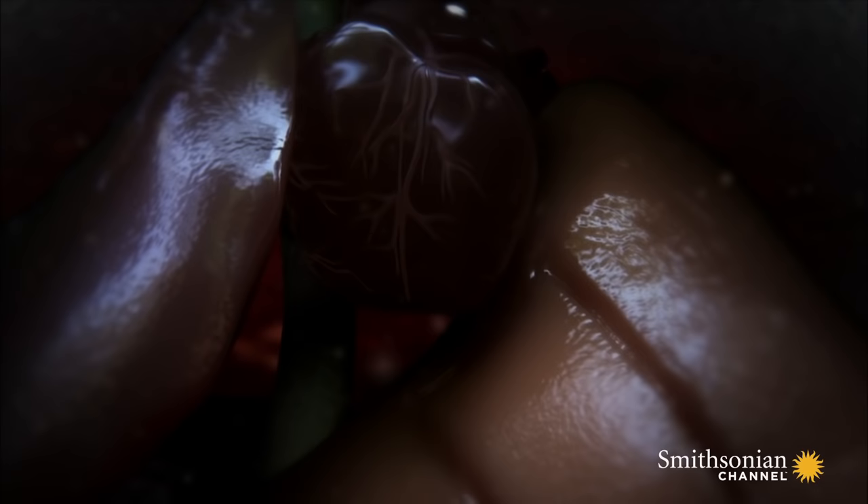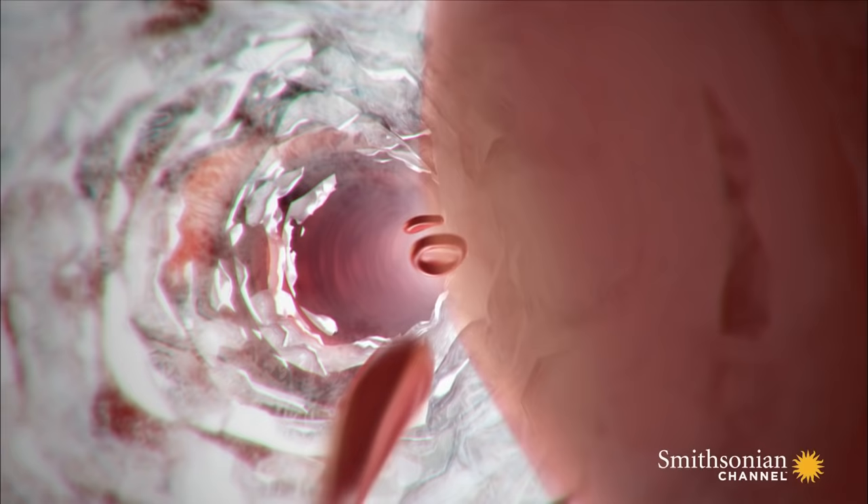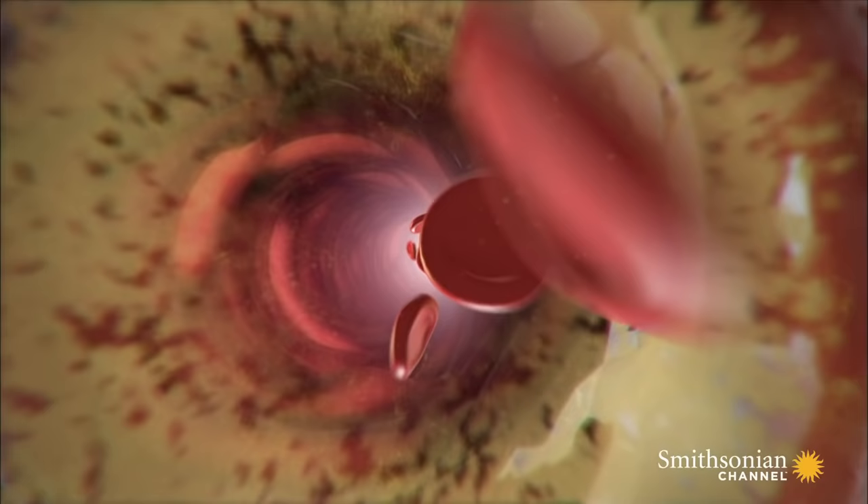To prevent full-scale dehydration, the liver begins to make large amounts of glucose. As the sugar mixes with the urine and the blood, it creates homemade antifreeze.